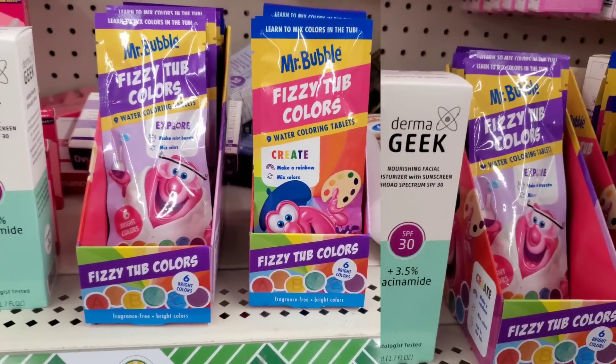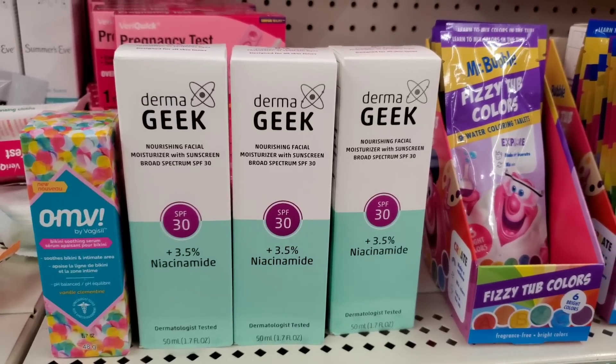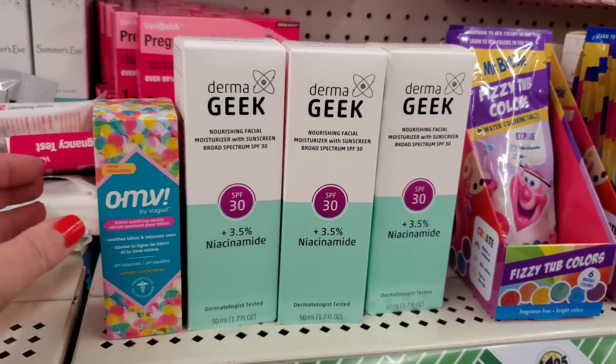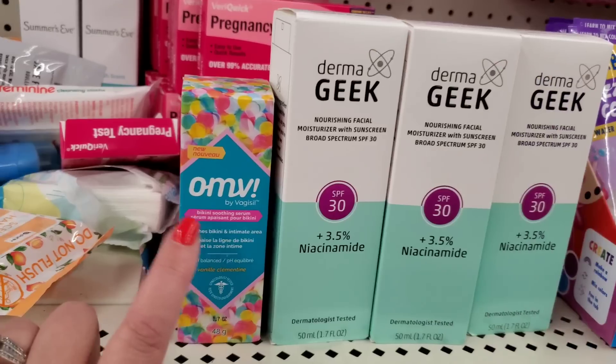They have the Derma Geek 3.5% niacinamide plus SPF 30, which I love - I cannot speak highly enough of this product, I'm using it right now. They also have a bunch of the OMV Vagisil serum for your bikini line - it's a bikini line soothing serum that is pH balanced and contains colloidal oatmeal.